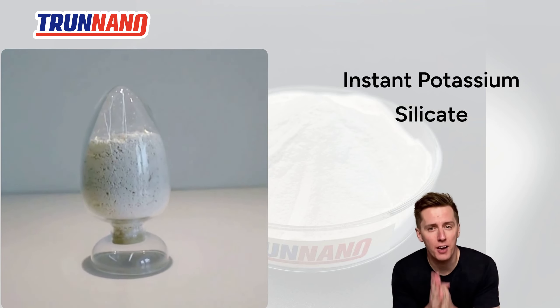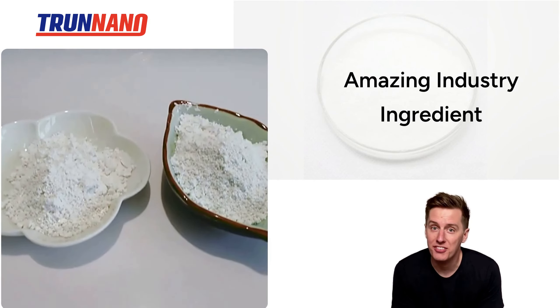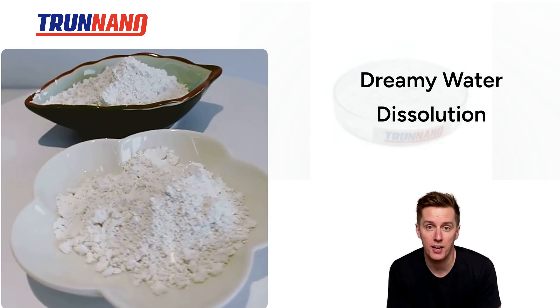Can you tell me more about how to use powdered instant potassium silicate? Sure thing! Let me dive into powdered instant potassium silicate. It's amazing for various industries. It dissolves in water like a dream, making it perfect for glass making, ceramics, and even toughening up concrete.